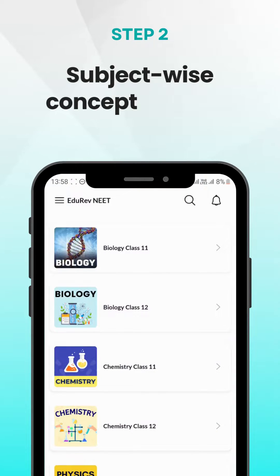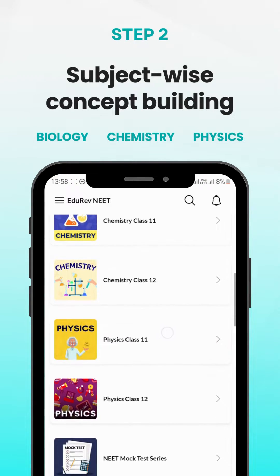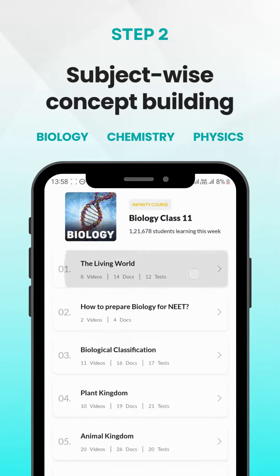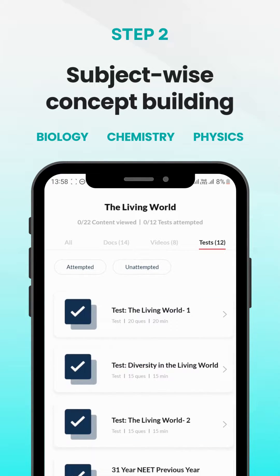After covering the basics, it's time to dive deeper into each subject. Allocate dedicated time for biology, chemistry and physics, and focus on understanding the concepts thoroughly. Eduriv has structured courses with notes, videos and tests for all three subjects.